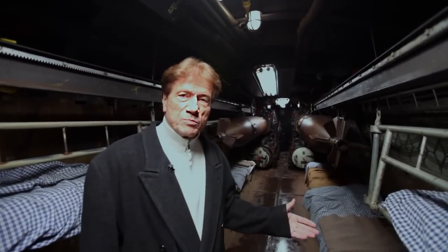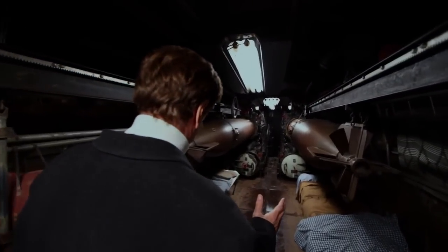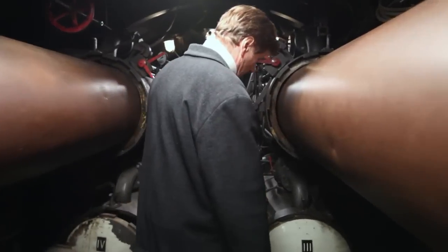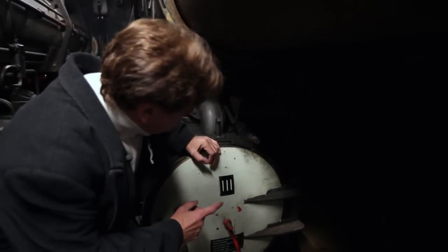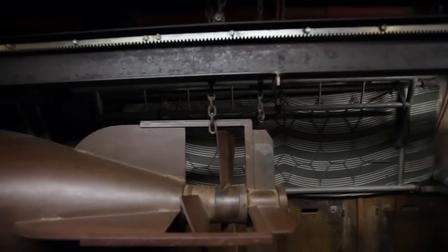Here we are entering the bow torpedo room and the crew quarters. There were four torpedoes stacked in vertical banks of two. They take up four meters, or 13 feet, of room. Behind this tube is one of the two cylinders of compressed air needed to fire the torpedoes. Also stored in here were four extra torpedoes, so that some bunks had to be folded up.